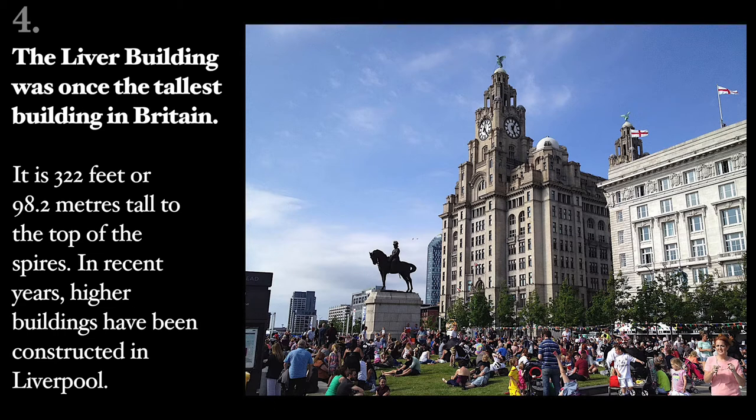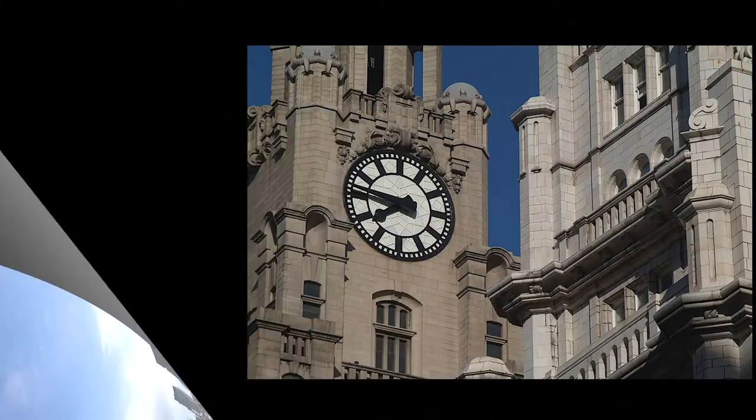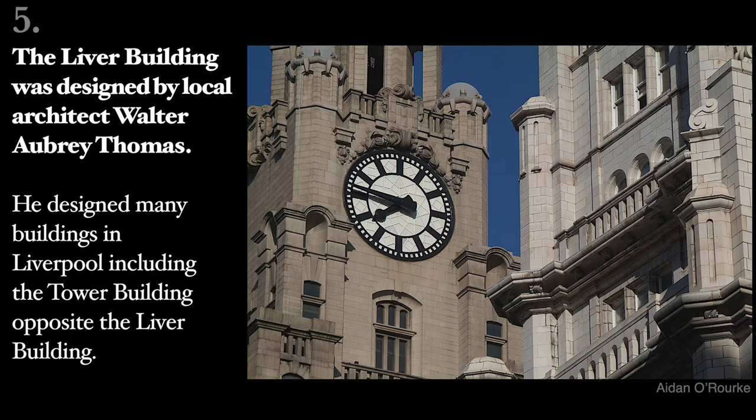It is 322 feet or 98.2 metres tall to the top of the spires. In recent years, higher buildings have been constructed in Liverpool. The Liver Building was designed by local architect Walter Aubrey Thomas. He designed many buildings in Liverpool, including the Tower Building opposite the Liver Building.